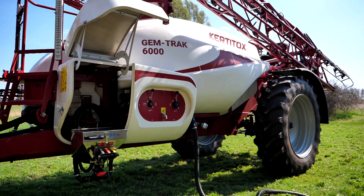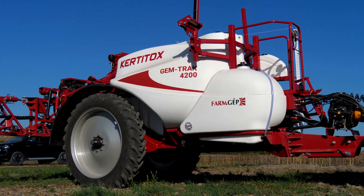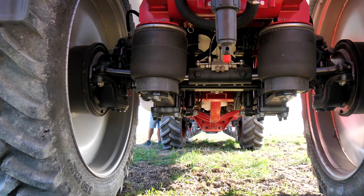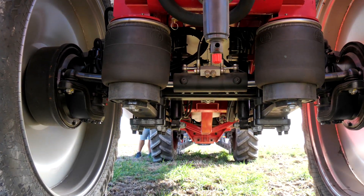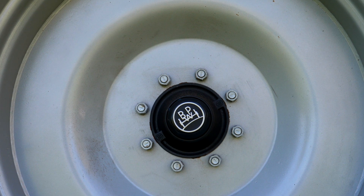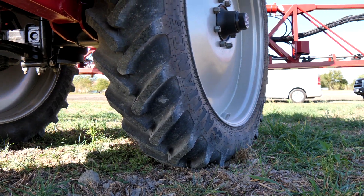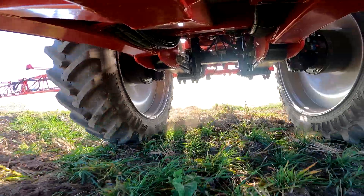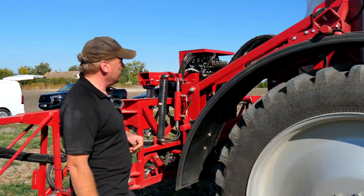Ez opciós tételben még kérhető 6000 literesben is. Ezekhez a gépekhez már alapból tartozik a kormányzott futómű légrugóval. BPV futóművet használunk. Terhelésszabályzós fékerő és a légrugó is, tehát terheléstől függetlenül ugyanazt a fékhatást tudjuk elérni állítás nélkül, terheletlenül és terhelve is ugyanaz a fékhatásunk.